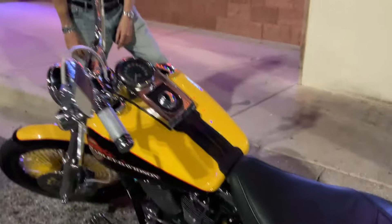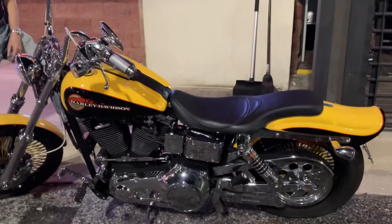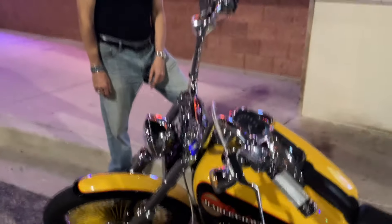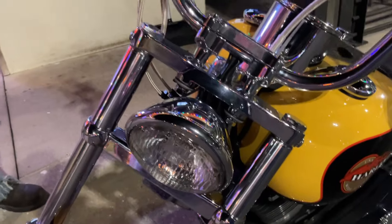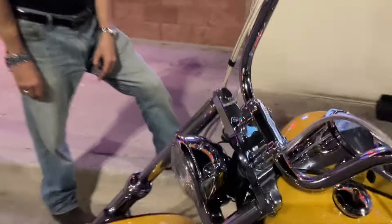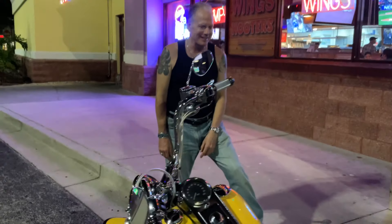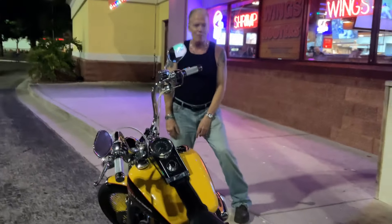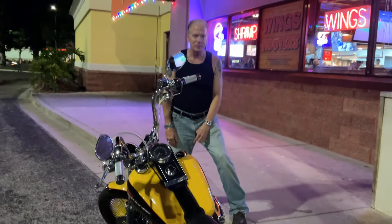Bring it to Hooters! This is a very sweet bike — I love it. I would normally try to buy it but I know you're not gonna part with it. Guys, this is a really nice bike — it's a 1340 Wide Glide and this guy has shown it a lot of love over the years.